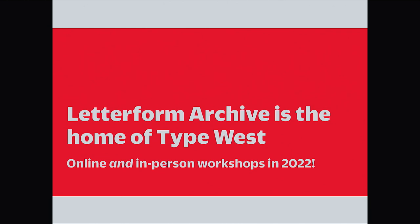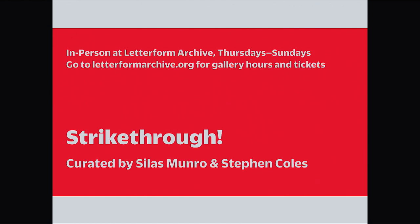Letterform Archive is the home of Type West School of Type Design. We have a whole bunch of great lectures coming up in 2022 — look at our website for more details. We have an exhibition open right now called Strike Through, an exhibition of protest graphics curated by Stephen Coles and Silas Monroe. This exhibition will make you want to grab a stencil or some collage materials and go whip up some hard-hitting posters to take to the streets.